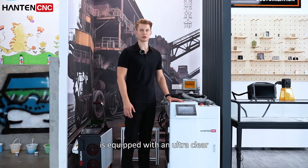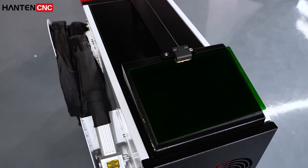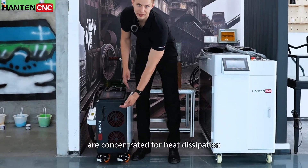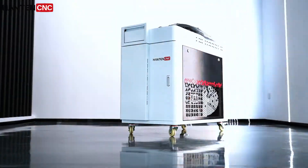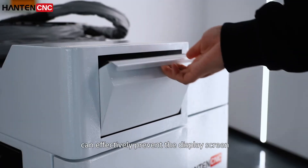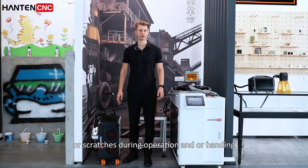The lightweight field edge is equipped with an ultra-clear industrial-grade touchscreen. Heat dissipation holes are concentrated for efficient heat dissipation, and the industrial-grade sheet metal structure is resistant to impact and deformation. The screen protection structure uniquely designed by Hunt and CNC can effectively prevent the display screen from being damaged by flying objects, vibrations, or scratches during operation or handling.